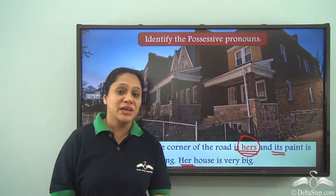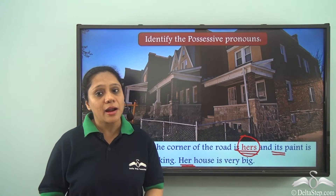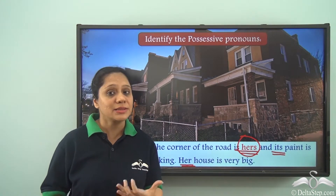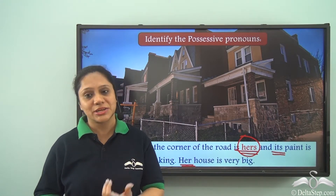So what did we learn today? Today we have learnt about possessive pronouns — what they are and how they are used in a sentence. We have also learnt how a possessive pronoun is different from a possessive adjective.